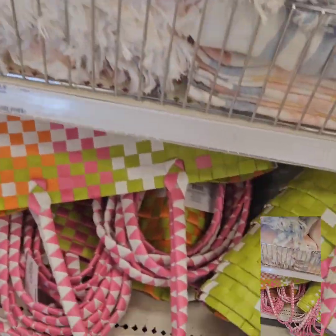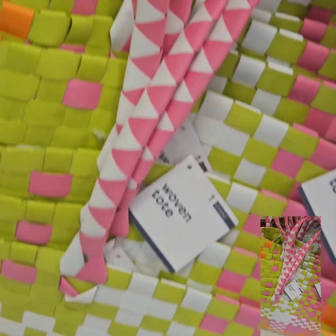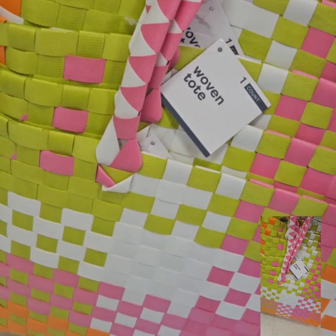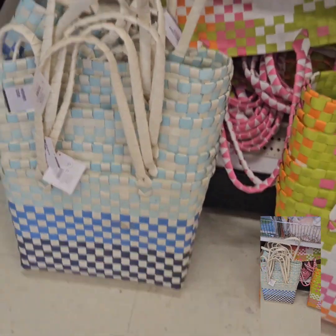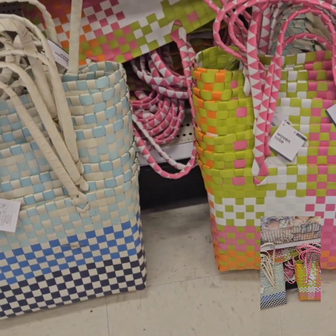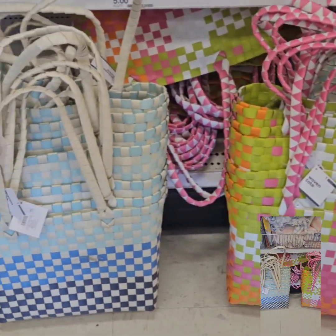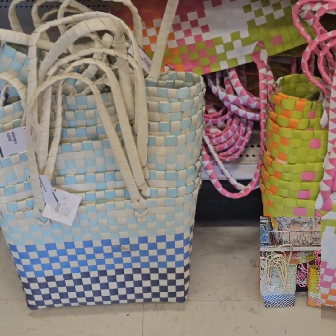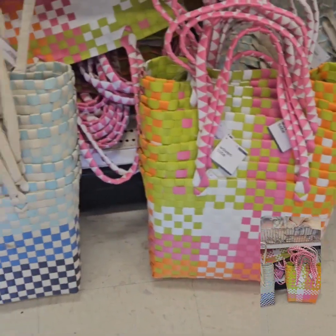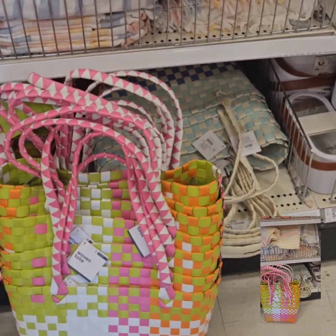They also have these really cute woven-style purses or totes. They come in this beautiful multi-color with pinks and greens, and also a beautiful blue. These are super cute for moms and daughters — you can put beach towels in them for the beach or a picnic, or just wear them with a cute outfit. Those are $5, which is a steal of a deal.